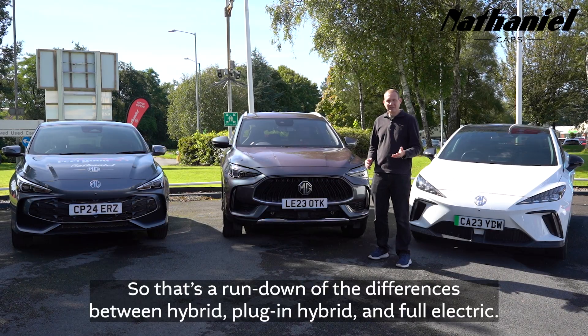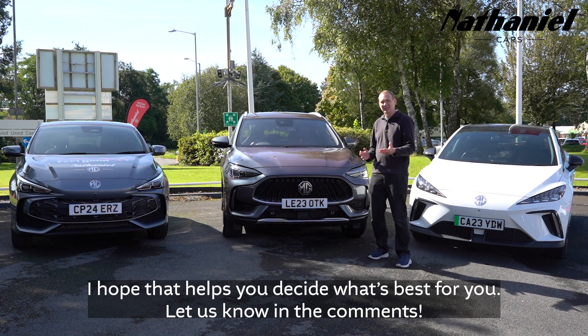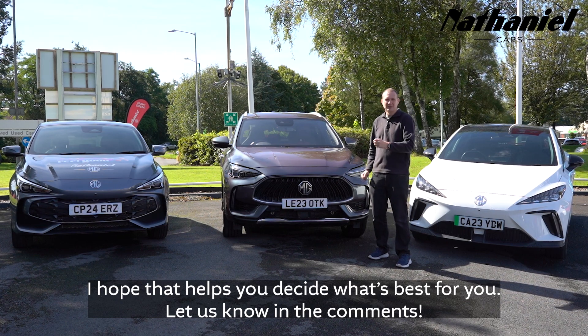So that's a rundown of the differences between hybrid, plug-in hybrid, and full electric. I hope that helps you decide what's best for you — let us know in the comments.